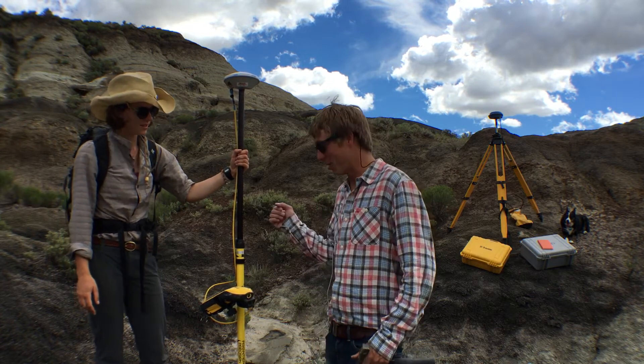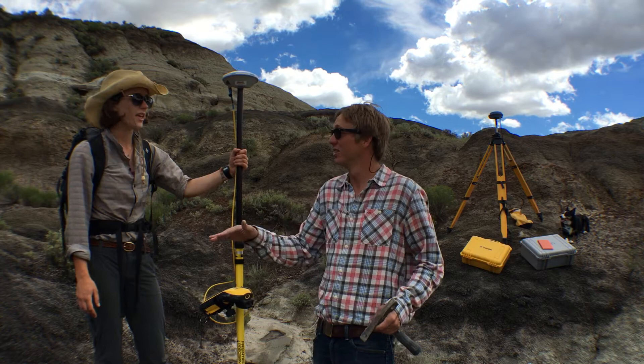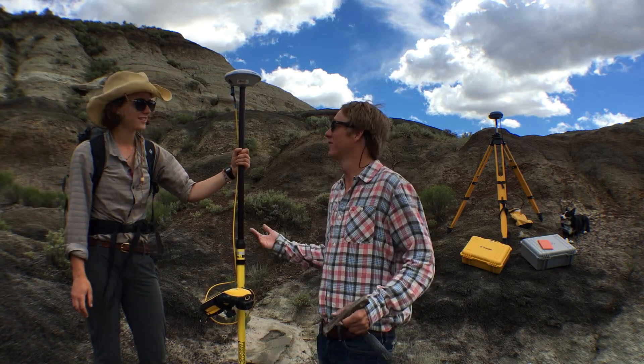Okay, so that's what you're doing out here. You're basically walking around and mapping in that plane that represents the extinction of the dinosaurs. Yeah, that's correct.